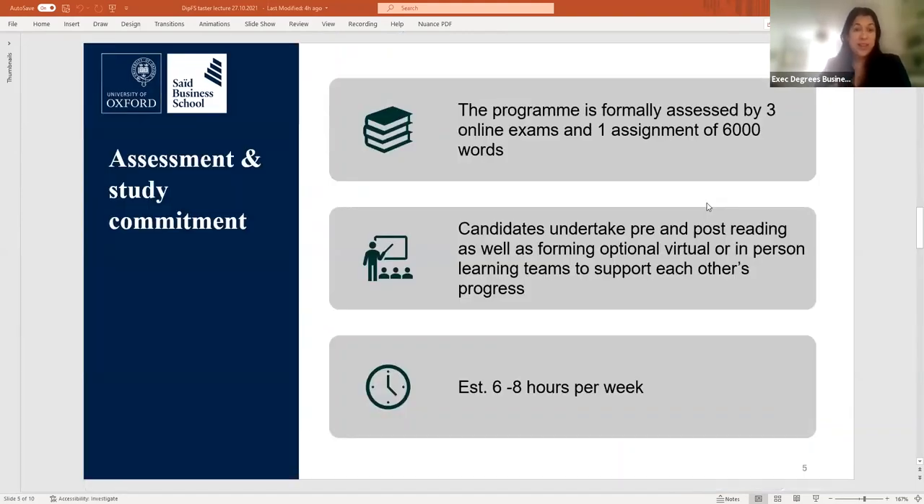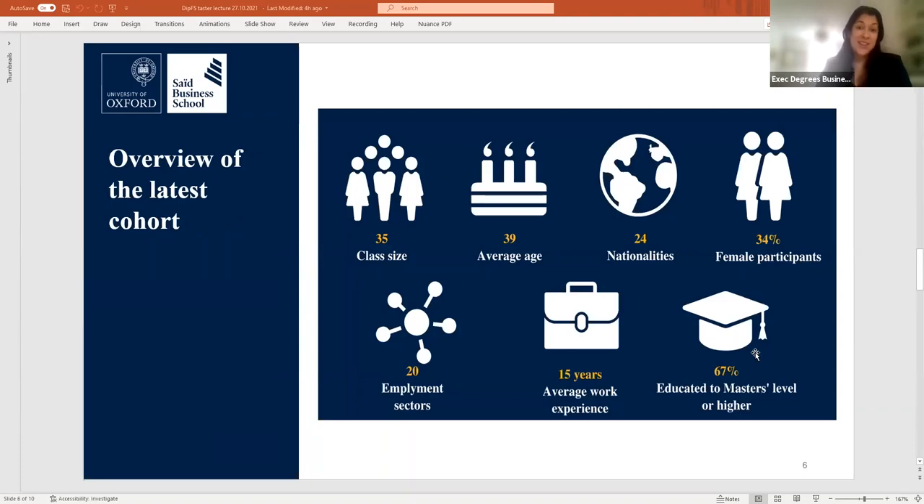The diploma is formally assessed by three individual exams and a written assignment of 6,000 words. Students have about three months to complete this assignment, and we give a rough guideline of 6 to 8 hours study time per week for the duration of the diploma, which is 12 months. The last intake started with 35 students, which is typically the size of these diploma classes.